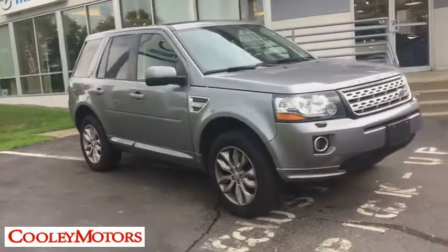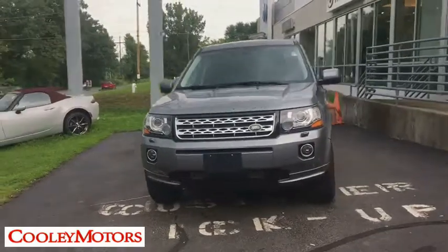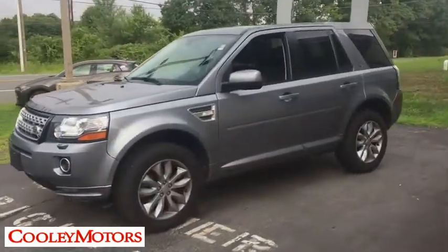The 2015 Land Rover LR2. It's acceptably comfortable and the LR2 is very impressive off-road. This vehicle has less than 50,000 miles.